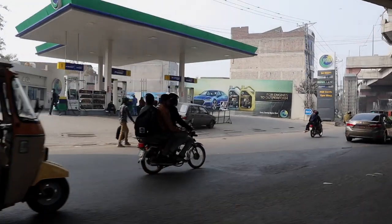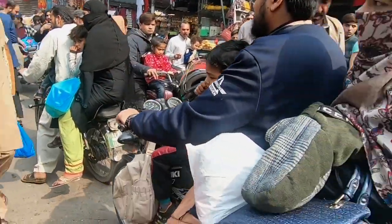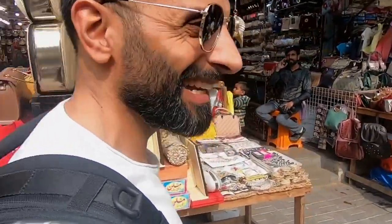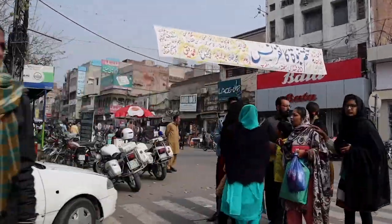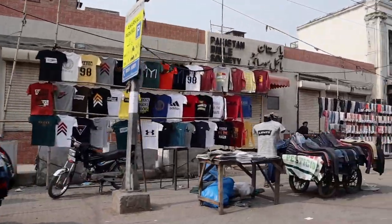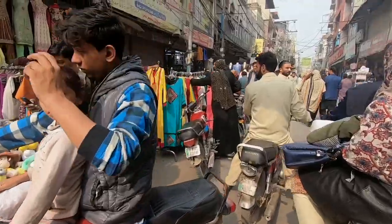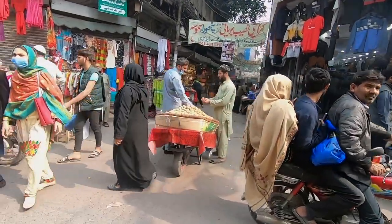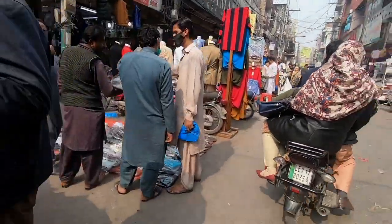To kick things off, we're going to take you to Anarkali Bazaar. This is one of the oldest surviving markets in South Asia, dating about 200 years old. This is where you go to get a true local Lahori shopping experience. Walk through the side streets and main streets of the bazaar and just take in all the different colors, the smells, the aromas of the food.